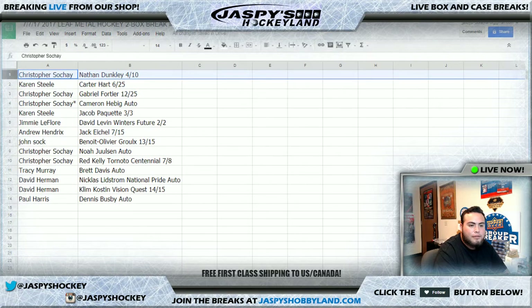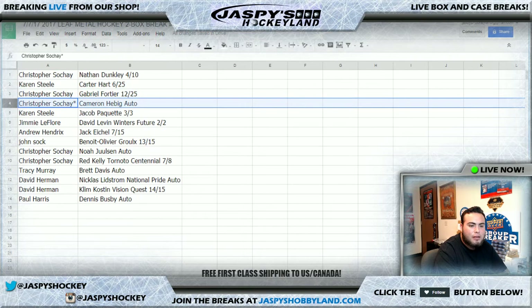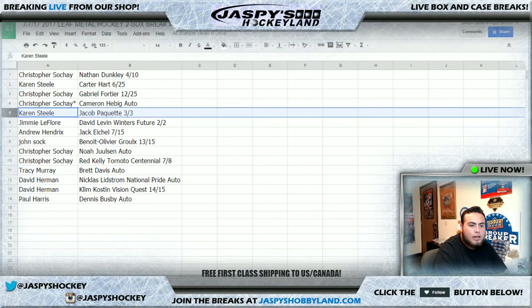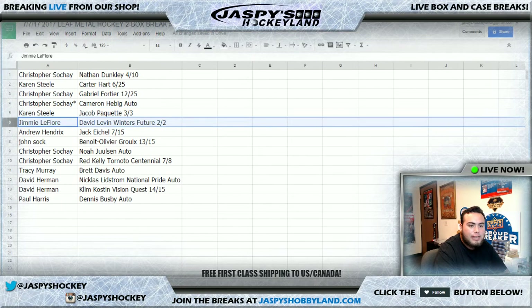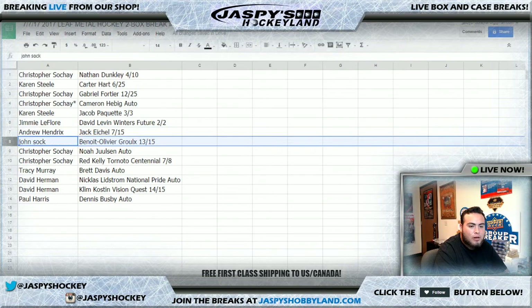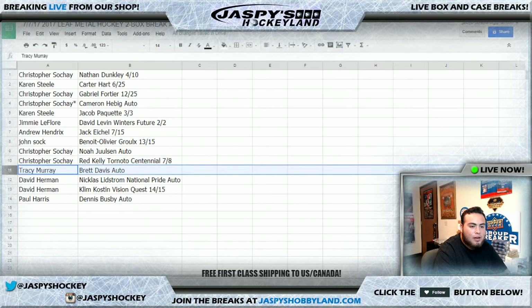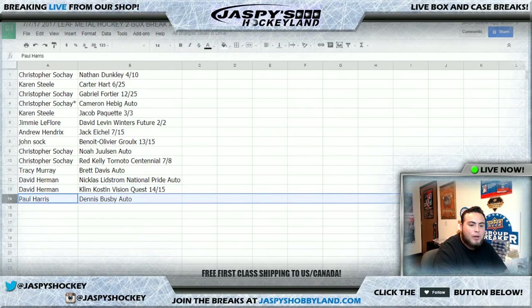Christopher, you have the Nathan Dunkley 4 of 10. Karen, you have the Carter Hart 6 of 25. Christopher with the Gabriel Fortier 12 of 25, and last — ball mojo — Kamen Higby. Karen Steele, you got the Jackup Paquette 3 of 3. Jimmy, there you go man with the David Levin Winters Future 2 of 2. Andrew Hendricks with the Jack Eichel 7 of 15. John S, you have the Ben Watt Oliver 13 of 15. Christopher with the Noah Julson auto as well as the Red Kelly Toronto Centennial 7 of 8. Tracy, you have the Brett Davis autograph. David, you have the Nicholas Lidstrom National Pride auto and the Clem Colston Vision Quest 14 of 15. And Paul Harris, you have the Dennis Busby autograph.